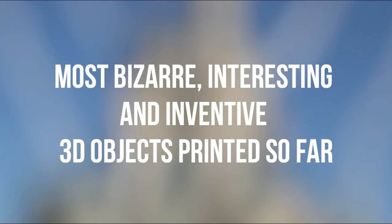In this video we are going to talk about some of the most bizarre, interesting, and inventive 3D objects printed so far.